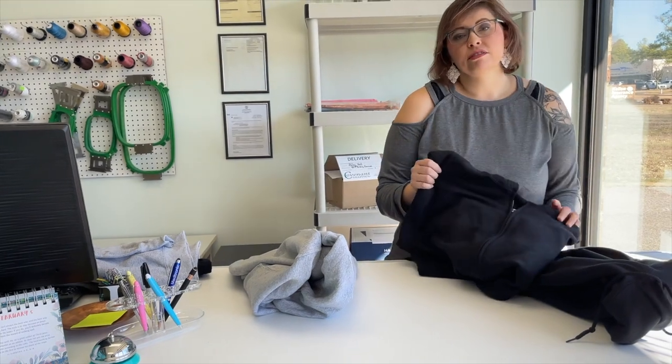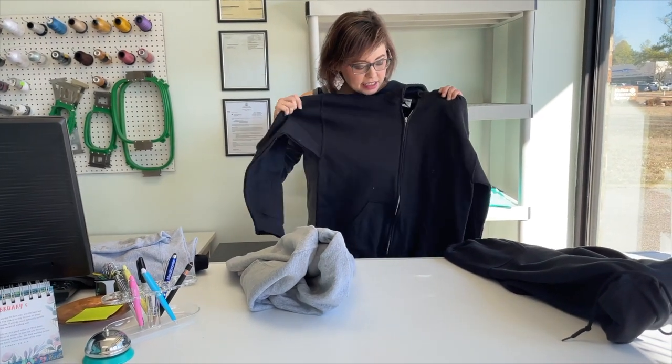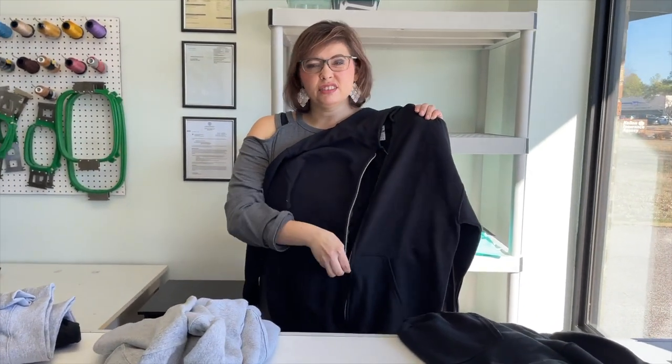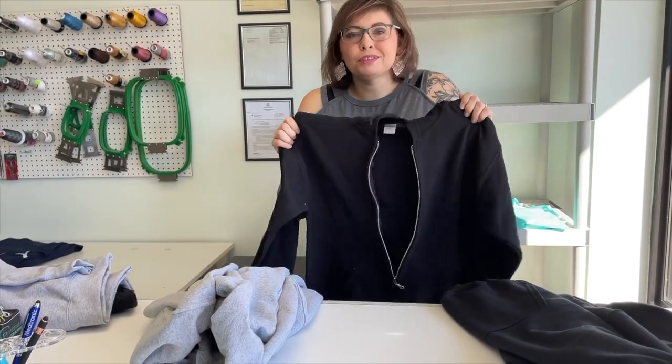So Gildan also offers ladies fit shirts. Basically they're more curved to fit a woman's body instead of just the regular boxy unisex t-shirt. We also have those options available — they come in V-necks and tank tops and all kinds of stuff. This is your zip hoodie, basically what everybody uses for a standard zip hoodie. Nice and comfortable, super soft.